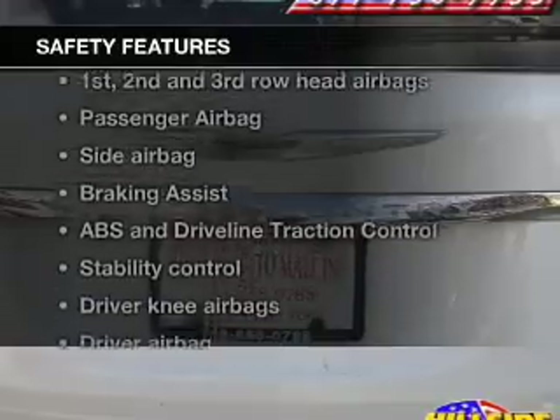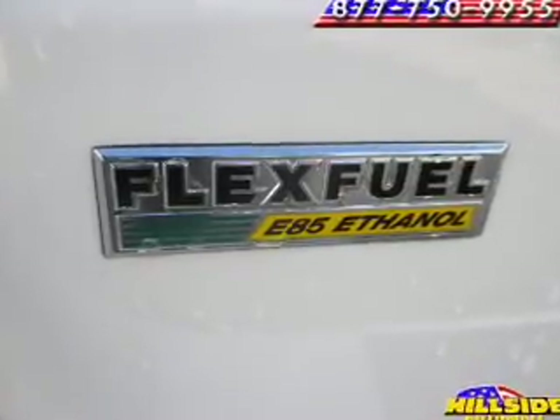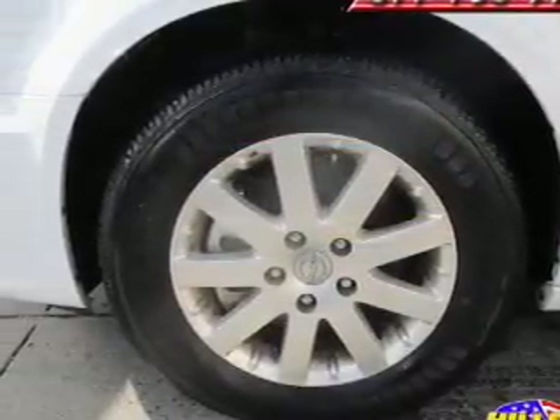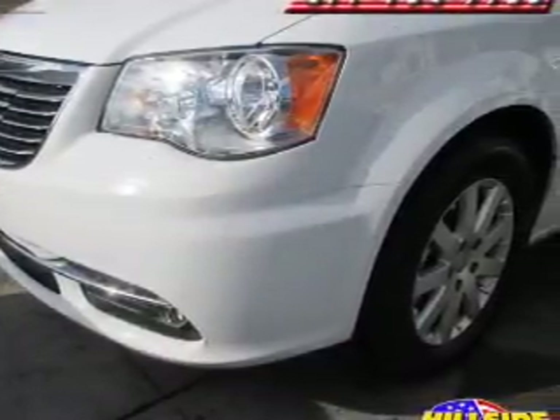And for your peace of mind, the following safety equipment is included: a backup camera, front ventilated disc brakes, curtain head airbags, passenger airbag, side airbag, traction control, and stability control. Our website offers more information on all of our vehicles. Call us today to start test driving.